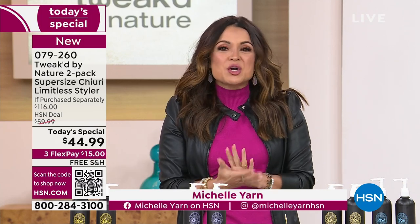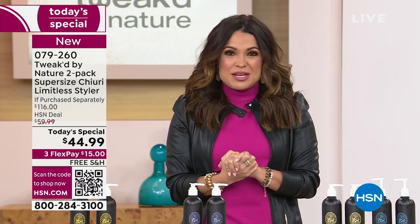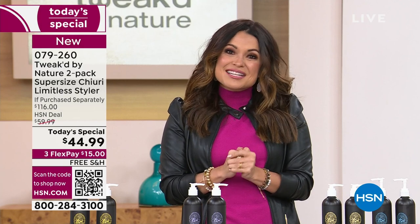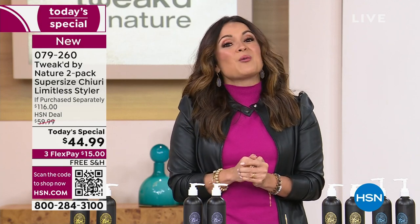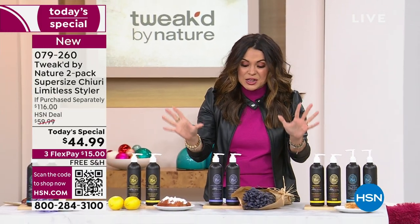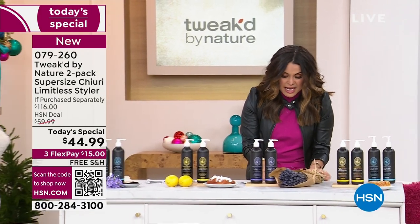So what is it? It is the Cherry Butter Styling Cream, and for the first time ever, we are bringing it to you as a Today Special. We're doubling up the size, doubling up the offer, and bringing you an incredible value. Take a look at what we're bringing you today.